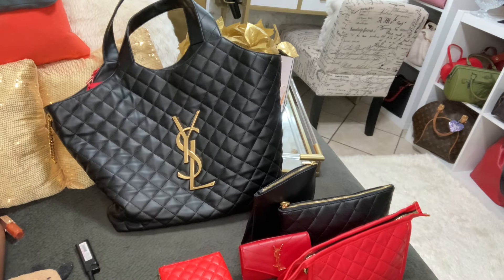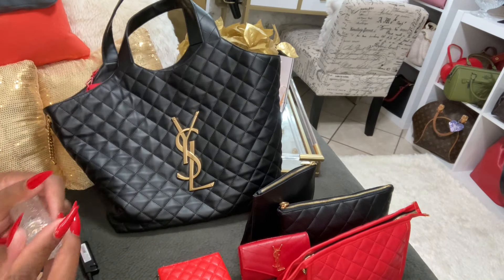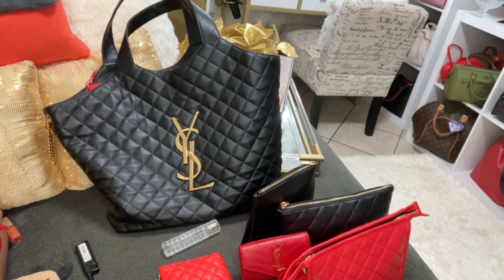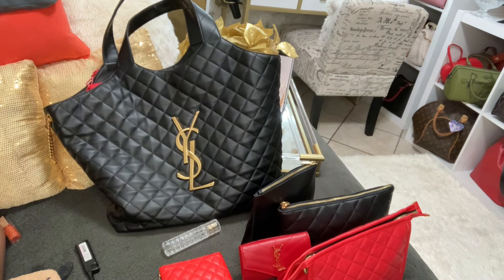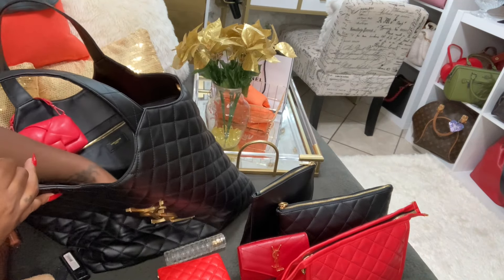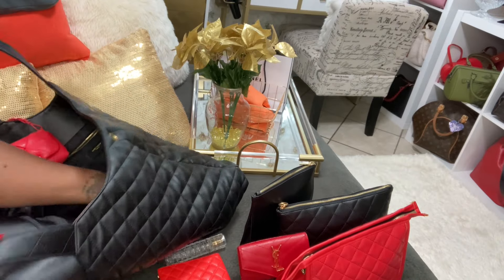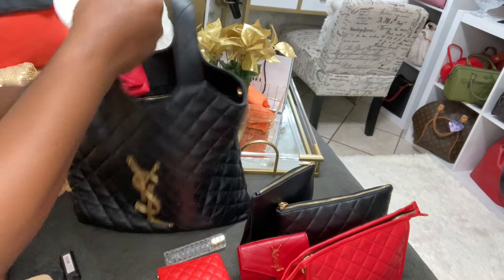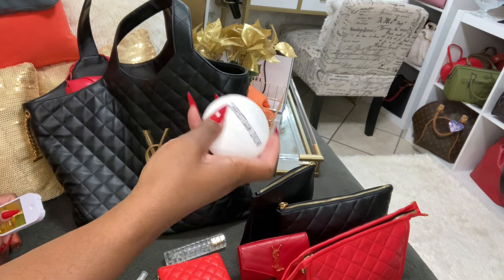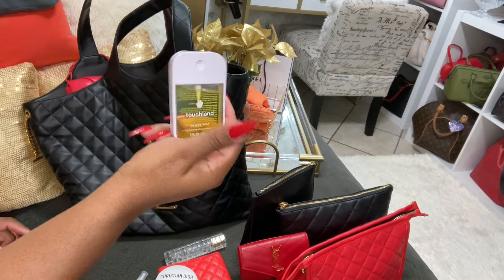Let me spray some — it's so good, it hasn't broken me out or anything. That other face mist — watermelon something — I threw it away; I didn't like the way it felt. I also have my hand sanitizer pen and my Dior hand cream. You guys know I love this.